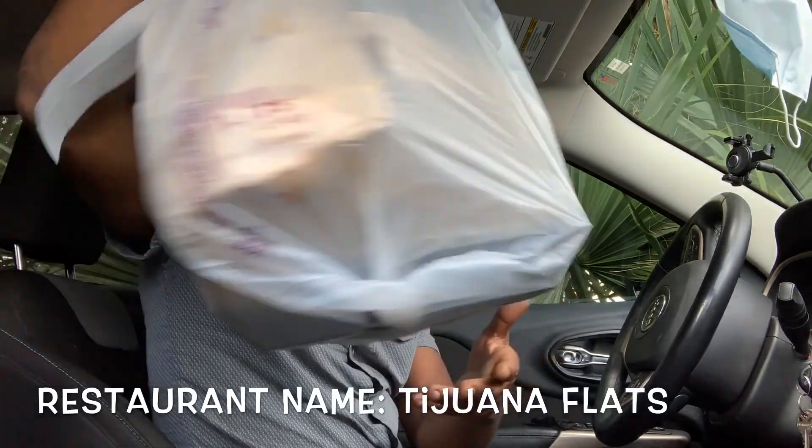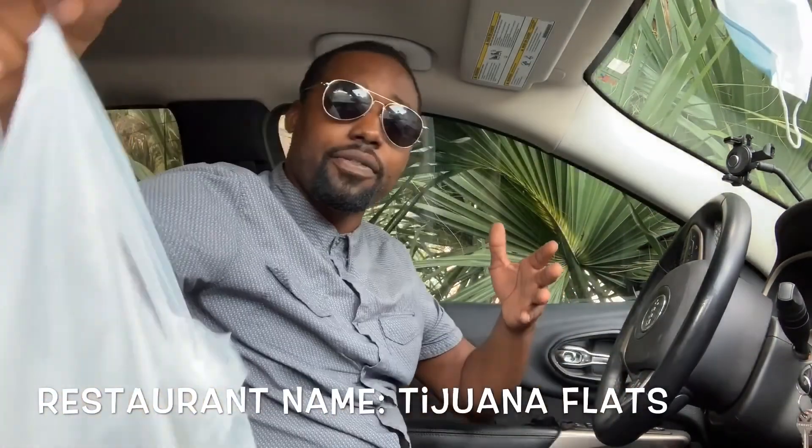Like I said, Tijuana Flats — I think it's Mexican food. I want y'all to sit back, relax, hit that like and that subscribe button, let's get into it baby.